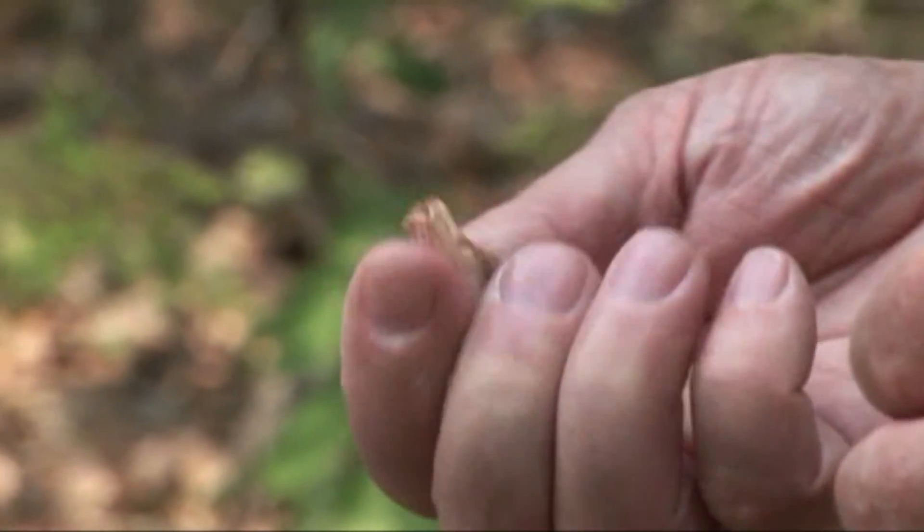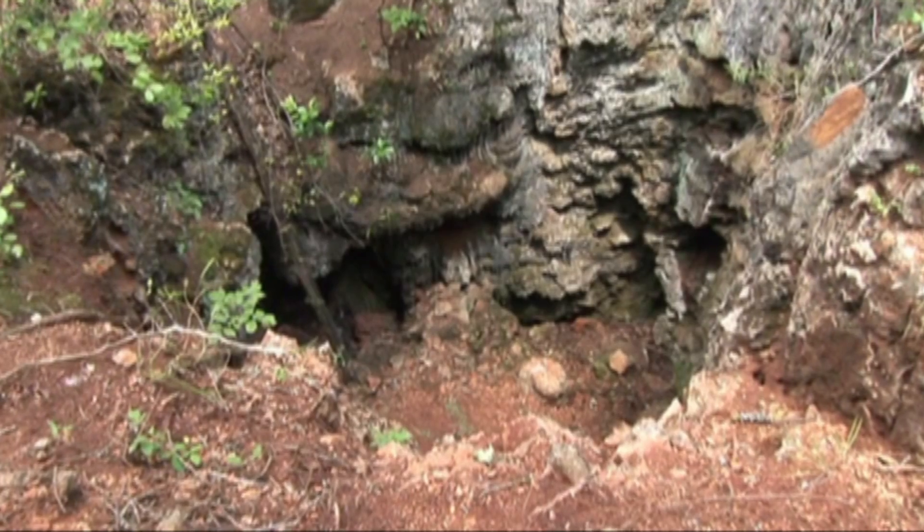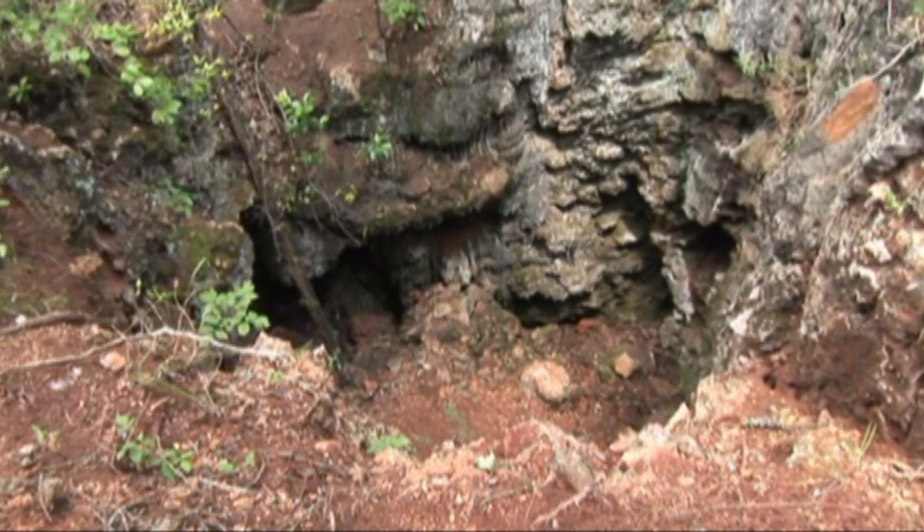Yeah, this is a mammal bone. Yeah, it's got spongy material on this. And here, you had more bones than you could deal with, really. Anyway, we had 37 genera?